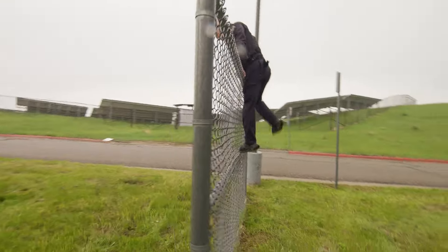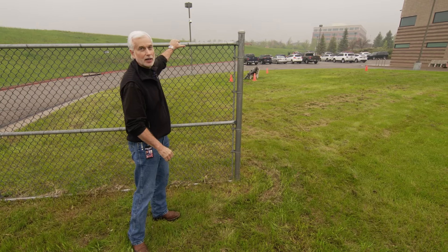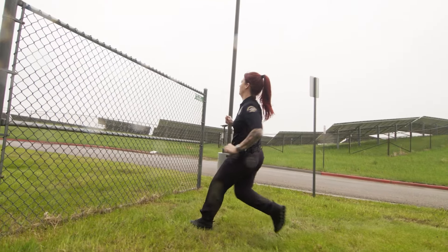The first station you will complete will be the six-foot fence. It's up and over the fence. The fence is securely set into the ground so you can hit it at a good pace.